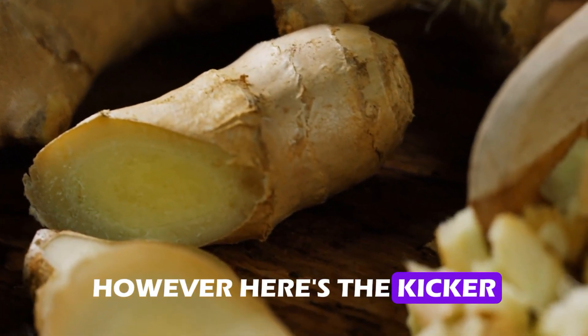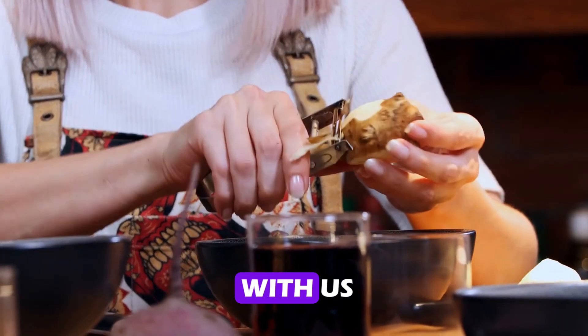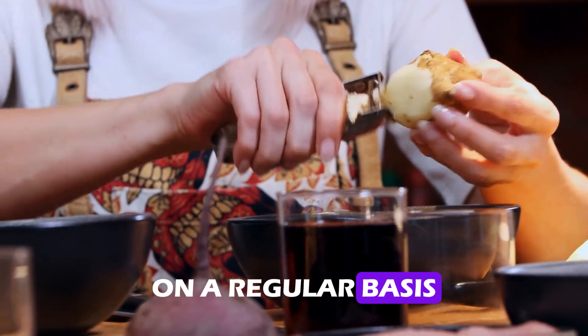However, here's the kicker — is it possible that there is such a thing as going overboard with ginger? Stay here with us as we learn more about the effects that ginger has on your kidneys on a regular basis by watching this video.